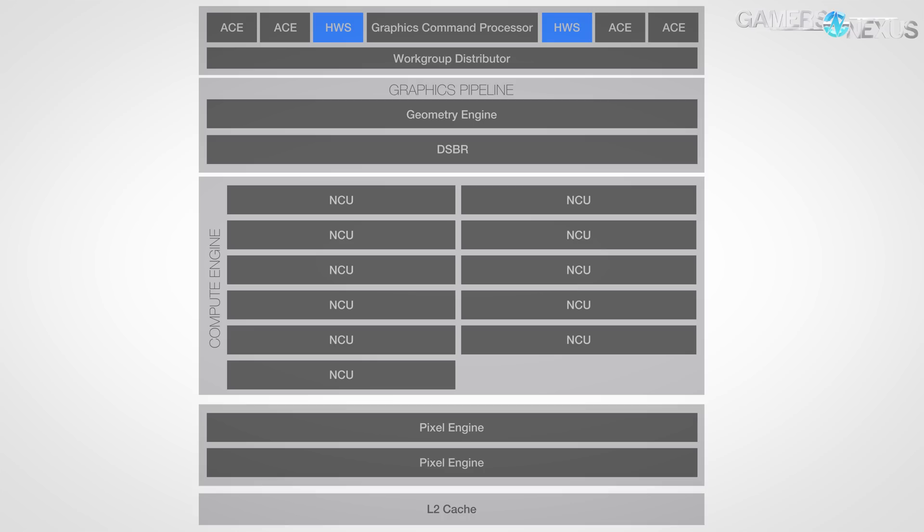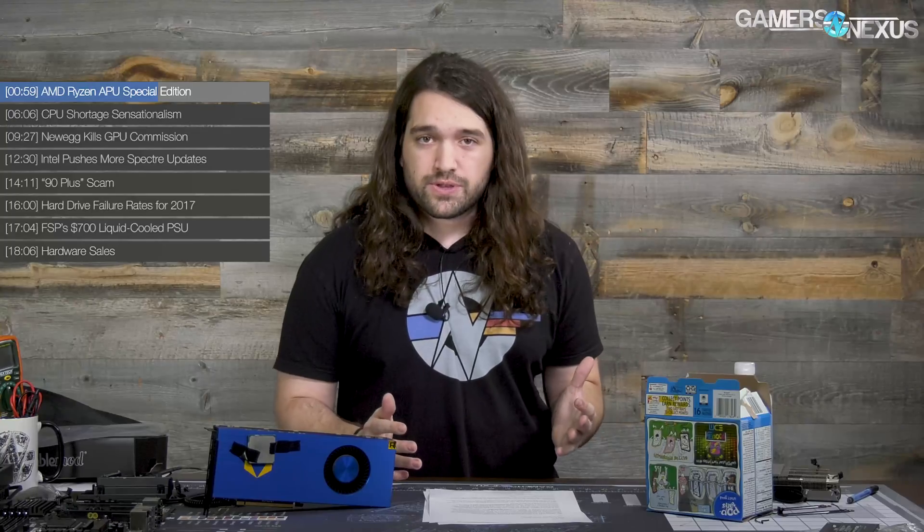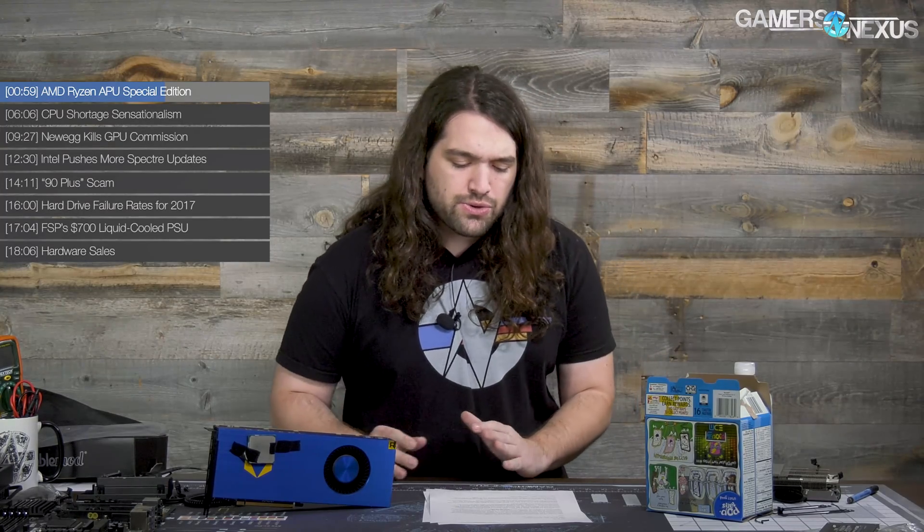The HWS units can be updated via microcode through drivers, so firmware patching later on is always possible. AMD's graphic illustrates a single geometry engine and a draw stream binning rasterizer, accompanied by two pixel engines. There are 11 compute units, with 64 stream processors per compute unit, which is standard. We've reviewed a lot of APUs in the past — actually more APUs than anything else for AMD for a while, during a time when they were basically refreshes of FX alongside new APUs.